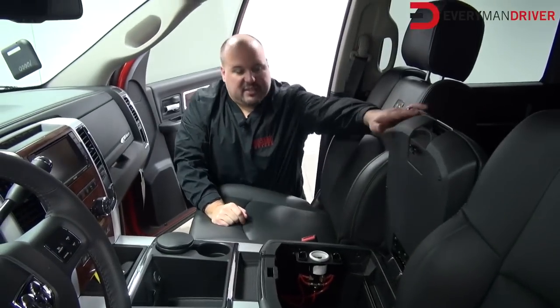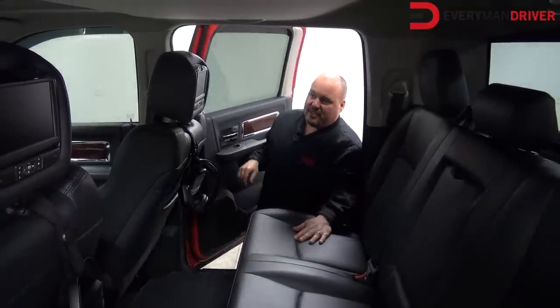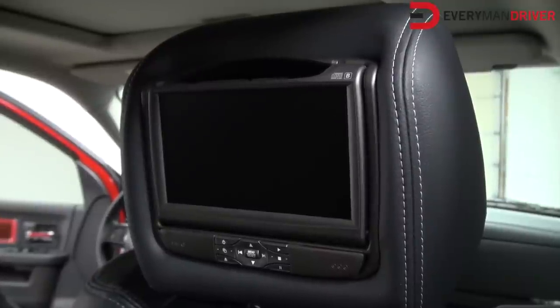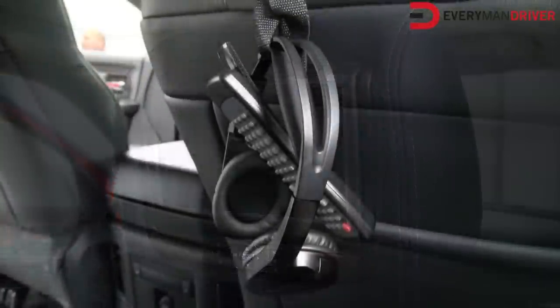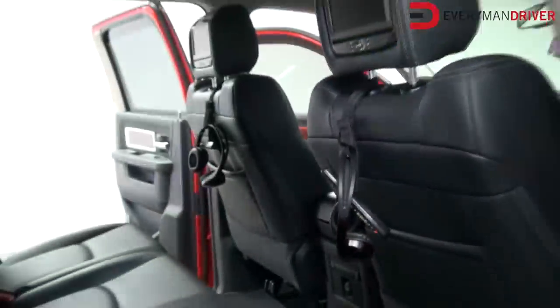In the back, I'll show you our headrest DVD system. Also included in the slingshot package are these custom seven-inch DVD screens — if you look at them, they're a perfect fit with the same contrast stitching. All come with wireless headphones so you don't have to listen to the kids on long trips. They're going to be entertained for hours.